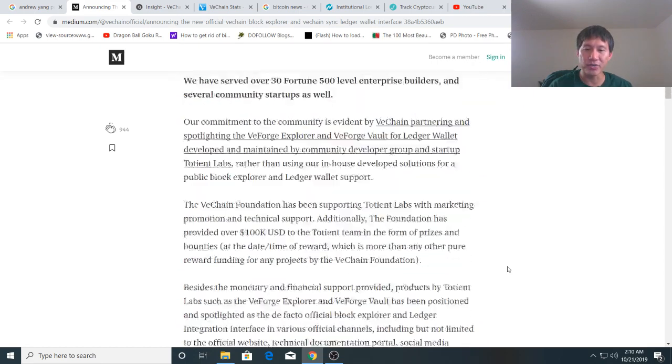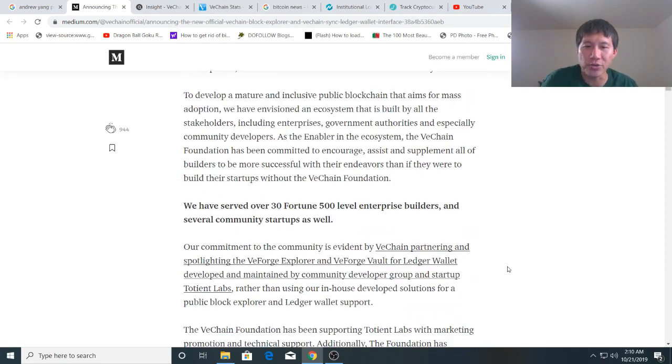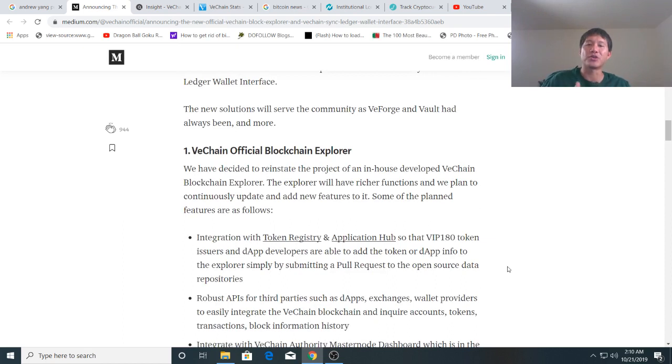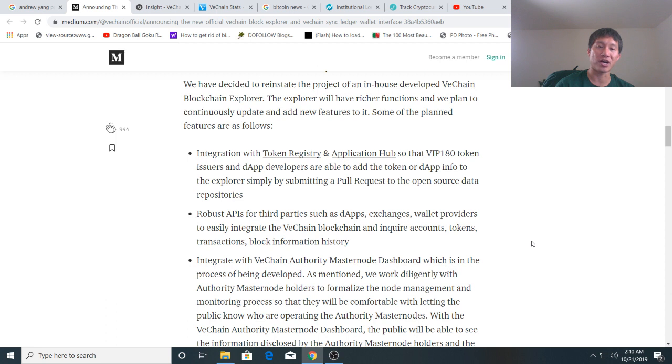The new explorer will be integrated with a lot of their applications and app development, and it'll have many other features we don't have now. It'll have a token registry and application hub so that VIP80 token issuers and DApp developers can add token or DApp info to the Explorer by submitting a pull request to open source data repositories. There'll also be robust APIs for third parties such as DApps, exchanges, and wallet providers to easily integrate the VeChain blockchain and acquire accounts, tokens, transactions, and blockchain history. It will also integrate with the VeChain Masternode dashboard, which is currently being developed.